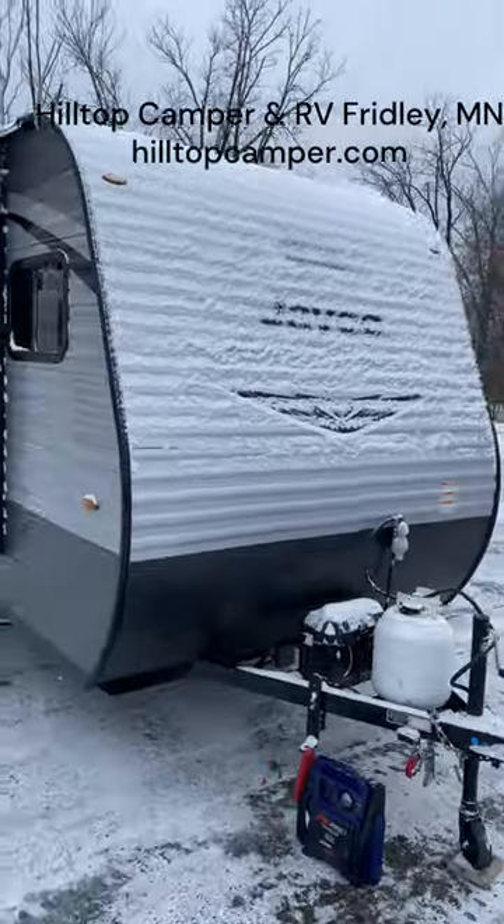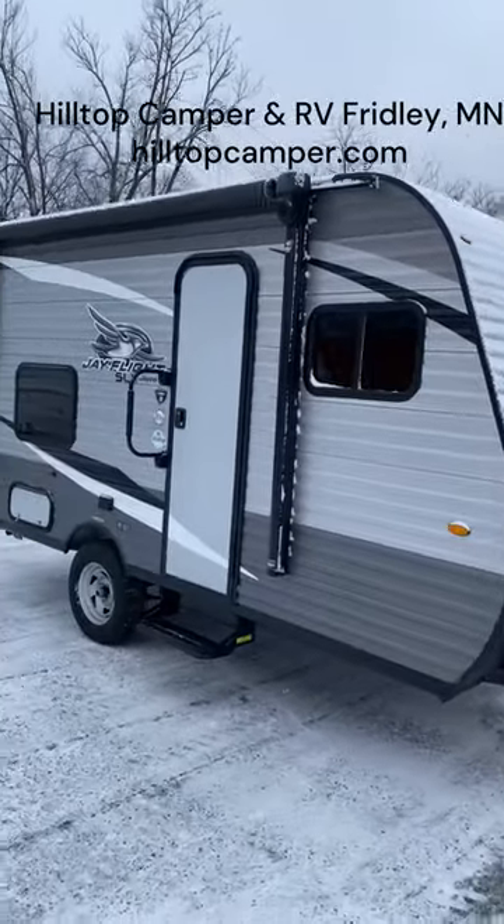Plus you've got a bathroom with a shower and even a little bit of a tub. Good storage space here too. All for under $15,000 — you can get your family out camping this spring.